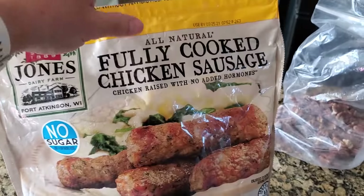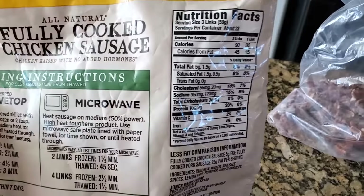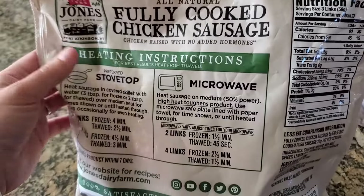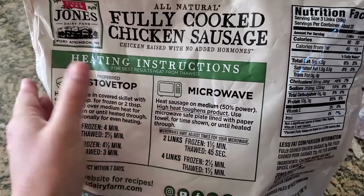Same thing — great macros, 10 grams of protein. I'll show you the back of the bag real quick: clean ingredients and they're fully cooked. So you can either do them on the stove or put them in the microwave.